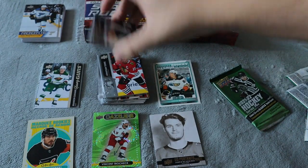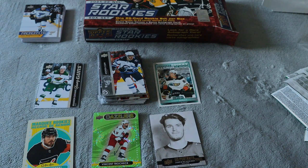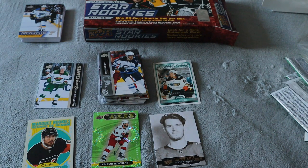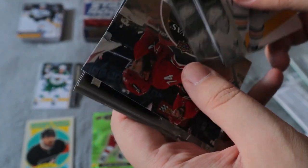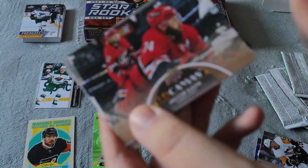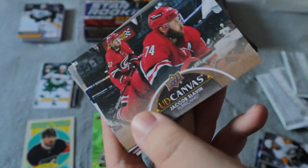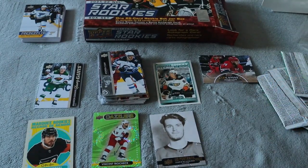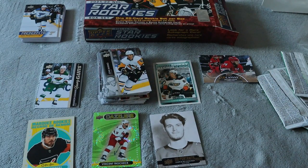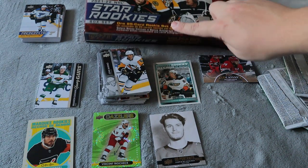Last pack here. We only got one Young Guns so far, hopefully we get a second one. The Quinton Byfield would be what I've been going for, but we didn't get it. We got an Upper Deck Canvas for Jacob Slavin. It does look really cool — clean and crisp canvas card — but definitely not what I was going for. Still really cool though.